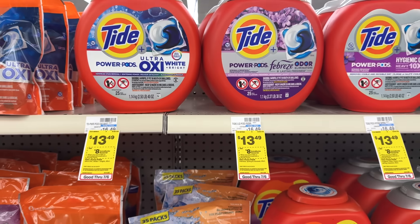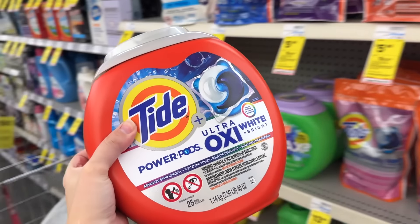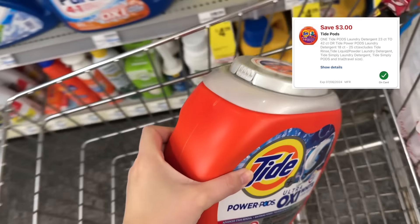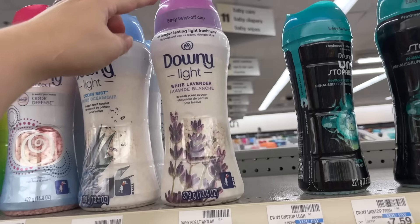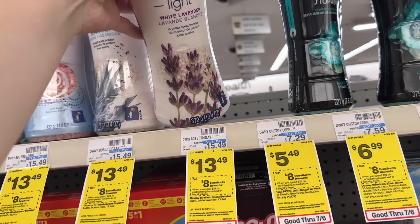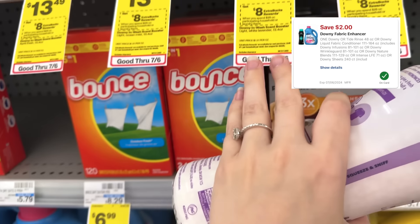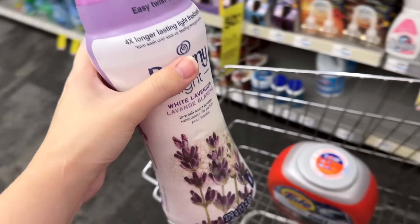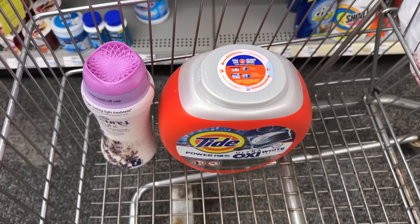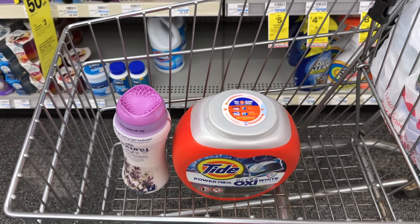We are grabbing some laundry! Select products are on promotion for spend $25 earn back an $8 extra buck. I'm grabbing the Tide Pods for $13.49 — I have a $3 off one digital coupon in the CVS app. They also had the Downy Beads in my favorite scent, white lavender light, for $13.49, and I have a $2 off one digital coupon and a $4 Ibotta rebate. Both products total $26.98 before coupons. After the $3 off Tide and $2 off Downy digitals, we'll pay $21.98, get back an $8 extra buck, and $4 on Ibotta — making both just $9.98, or $4.99 each.